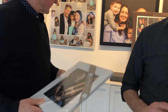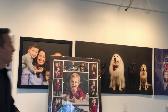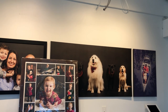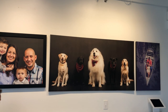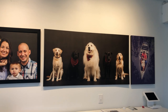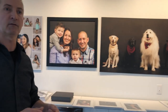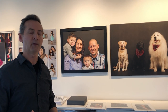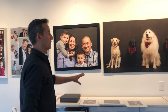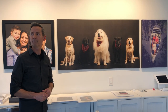Show us your large canvas — what size is the one of the dogs? It's 60 by 30, a panoramic. I photographed five dogs individually and then stitched them together. The mom had asked a painter to do a painting of all her dogs. On the day of her IPS I put this together as a surprise, so when she came in and saw it, she chose this size. Great story.